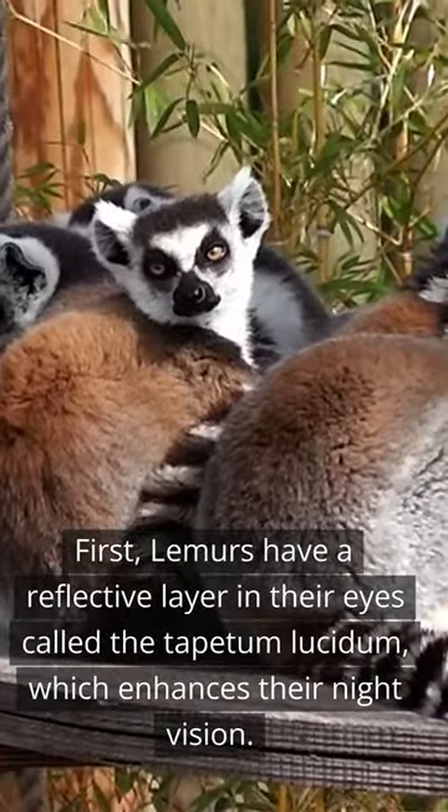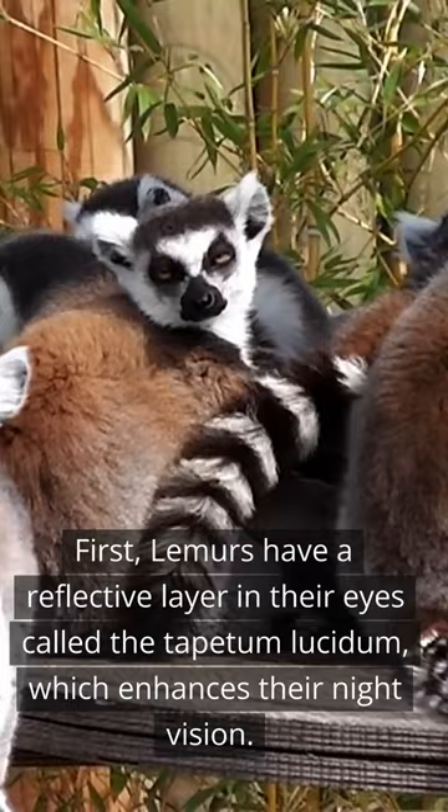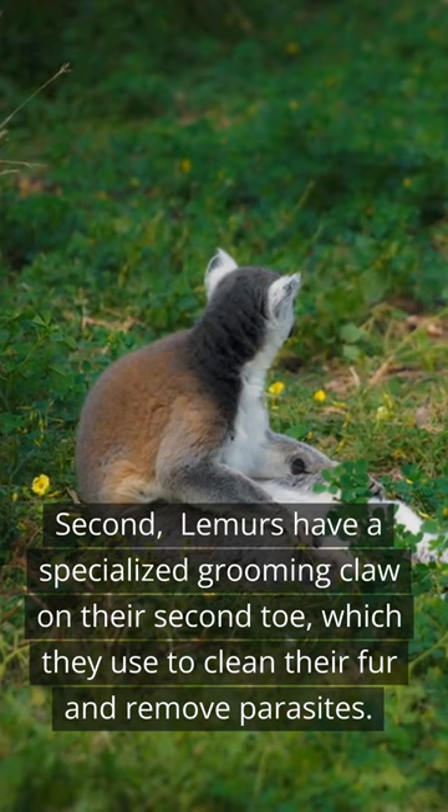First, lemurs have a reflective layer in their eyes called the tapetum lucidum, which enhances their night vision. Second, lemurs have a specialized grooming claw on their second toe, which they use to clean their fur and remove parasites.